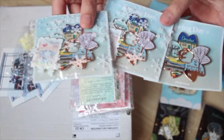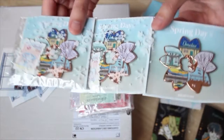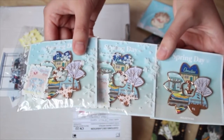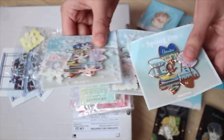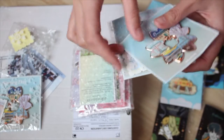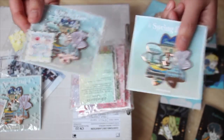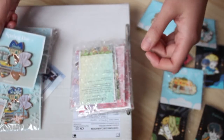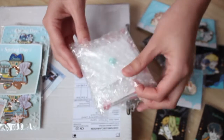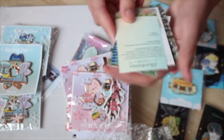I was thinking maybe I'd do some kind of subscriber giveaway at some point, so comment below if you think I should do that. I could also do that with some of my Line Friends stuff - I think I still have a Tata handy fan. I've never done a giveaway just because I don't have a lot of subscribers, but maybe it could be cool.